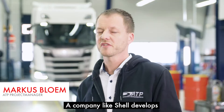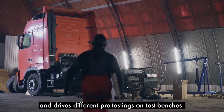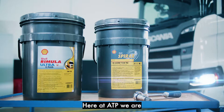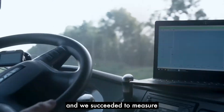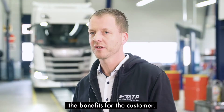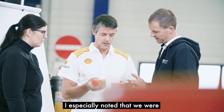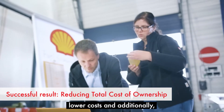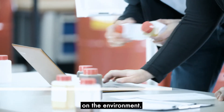A company like Shell develops its new products in a laboratory and runs various tests. We test these products under real-life conditions, and it has actually helped us to measure the benefits for customers. In using Shell products, it has been a pleasure to save energy, reduce costs, and do something positive for the environment. We were very happy to collaborate with Shell in this test and grew into a good test team.